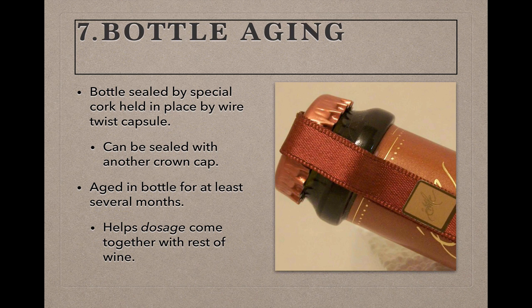Once the wine is topped off and the dosage is added, the bottle is usually sealed with a special cork held in place by a wire twist capsule called a muselet, related to the French word for muzzle. Occasionally you'll see a producer who just puts another crown cap on their sparkling wine, and while many consumers would associate this with a cheap or low-quality product, the crown cap is an excellent seal for sparkling wines. In my experience, it's been typically quality producers who opt to seal their final bottles this way, so please don't pass up a sparkler just because it doesn't have a traditional cork.